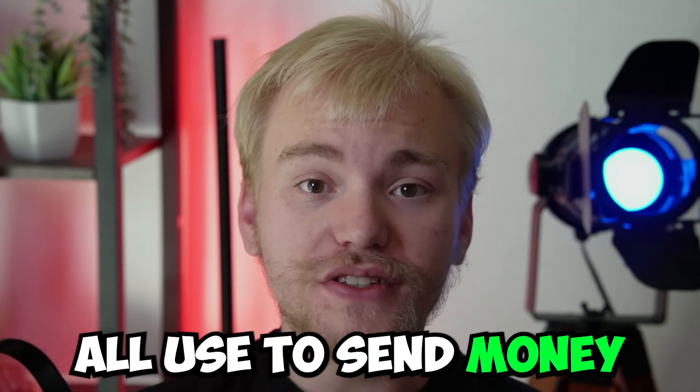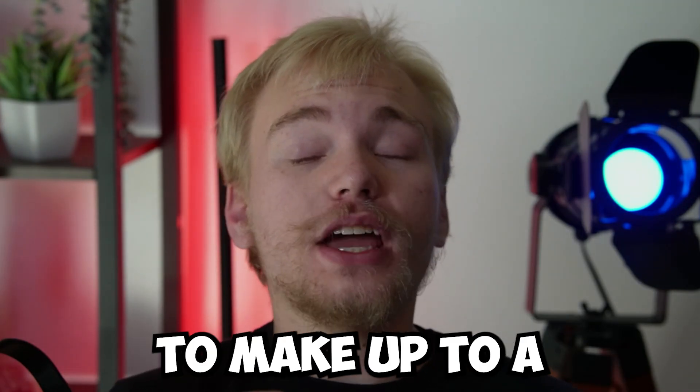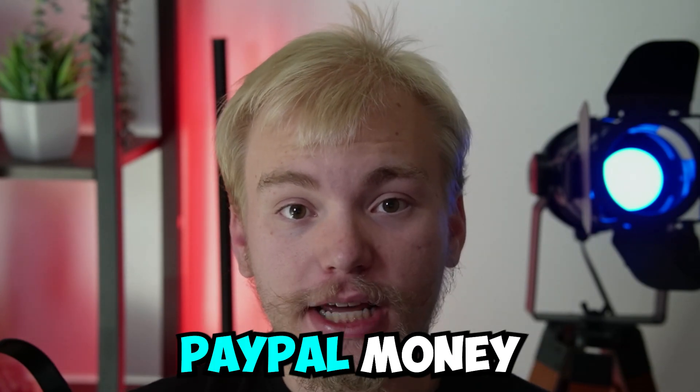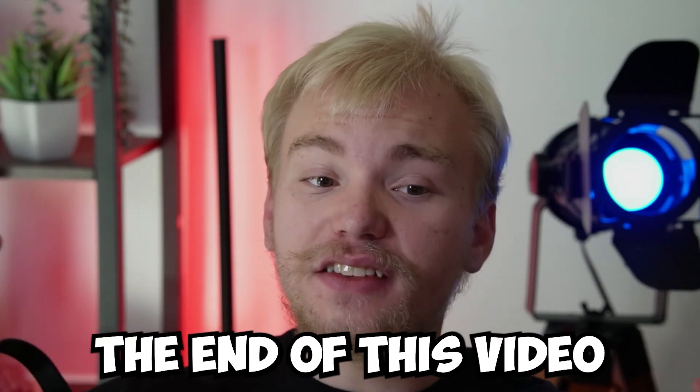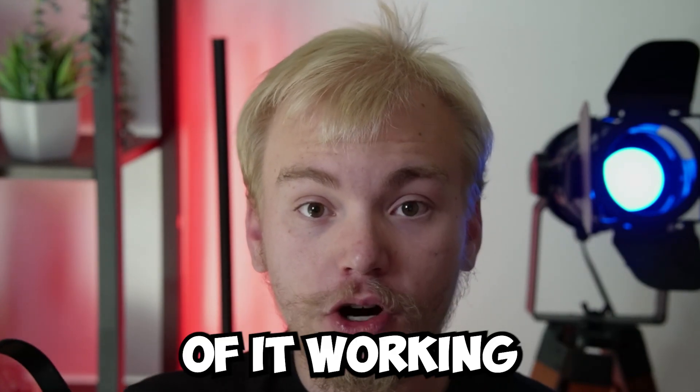PayPal is an app that we all use to send money, but what if I told you that there were secret codes that literally anybody could use today to make up to a free $750 in completely free PayPal money. If you don't believe me, make sure to watch till the end of this video because I'm going to be showing you exactly how to do this method with proof of it working.